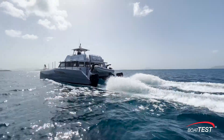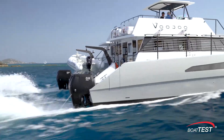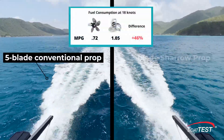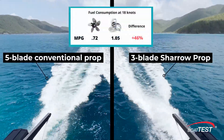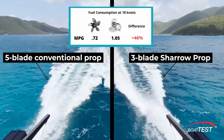Now let's compare fuel economy between the old technology and the new at 18 knots, where Captain Chris wants to run his boat most of the time. The conventional props get 0.72 miles per gallon, and the Cheryl props get 1.05 miles per gallon — a remarkable 46% improvement.